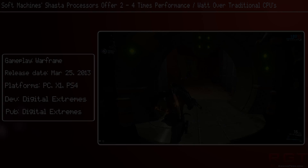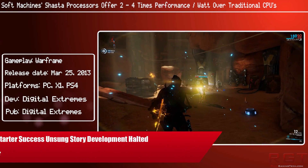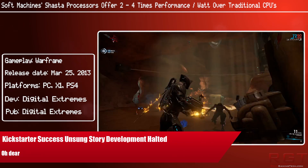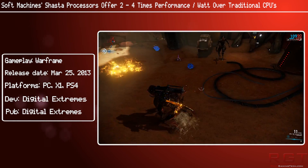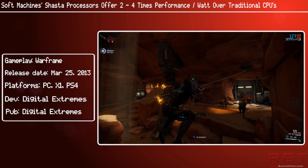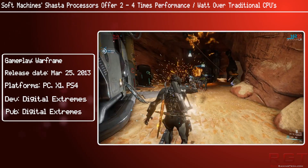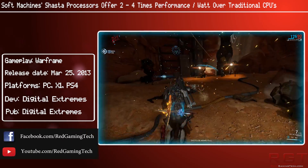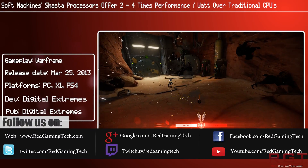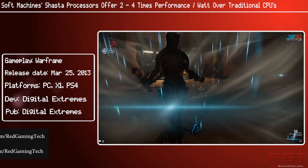Ladies and gentlemen, let's begin with another video. We're going to be discussing the technologies behind SoftMachines' Virtual Cores and their Shasta range of processors. There is a lot of focus on AMD, Intel, NVIDIA, and all of the other major players in the industry — the ones we associate with PCs, consoles, and other marches of technology. However, there are other players putting out some really important pieces of future technology, and I wanted to talk about SoftMachines.